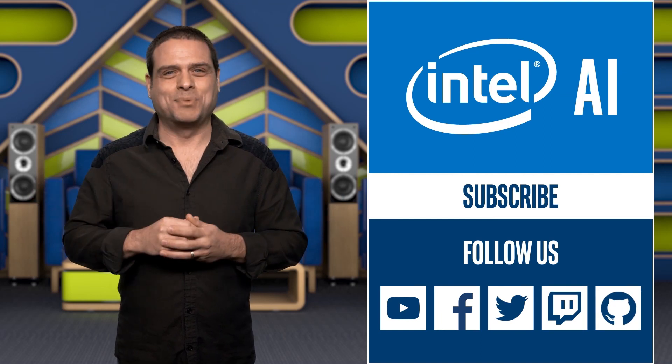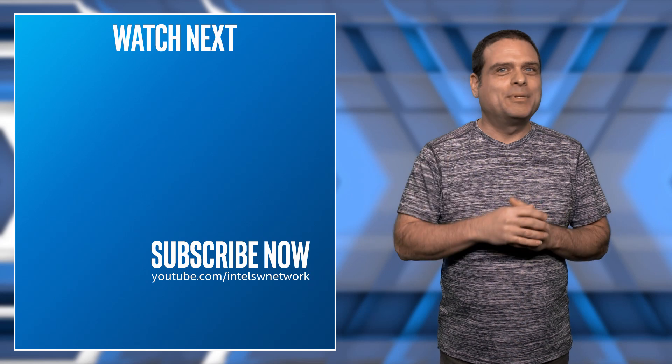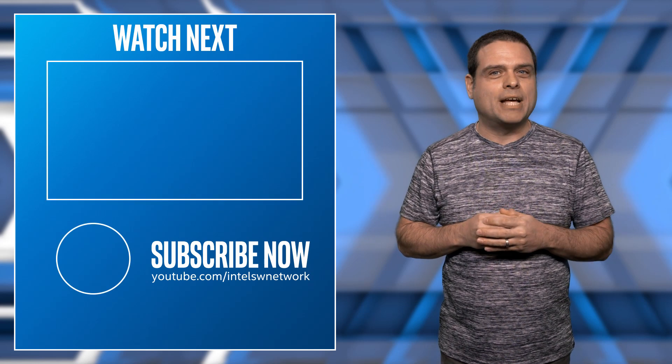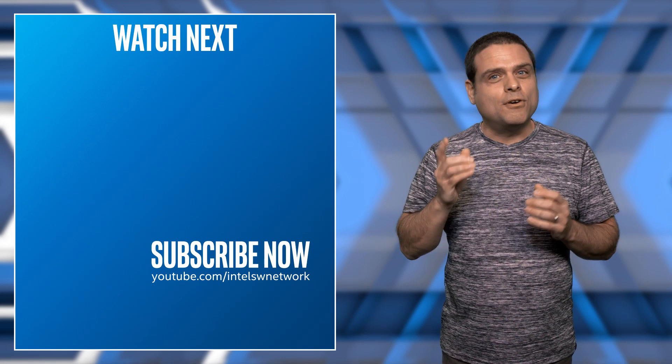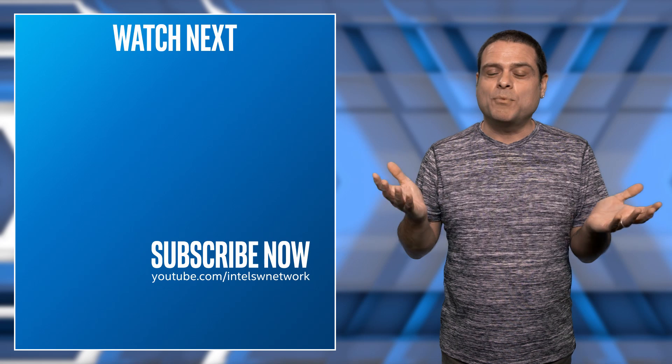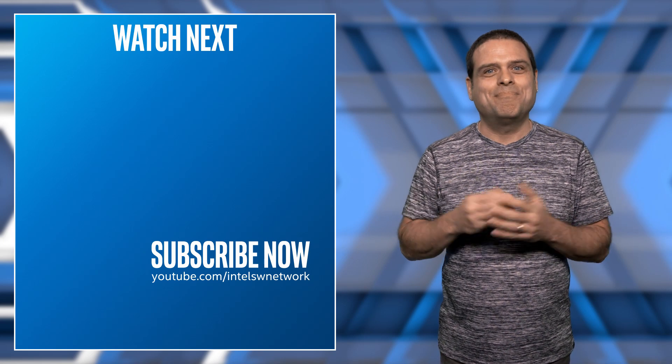And I'll see you next week. I hope you liked this video. If you haven't seen our other videos on the Intel Software YouTube channel, remember to subscribe. Don't forget to leave us a comment — tell us what other material you'd like to see and chat with other enthusiasts who watch our shows. See you next time.